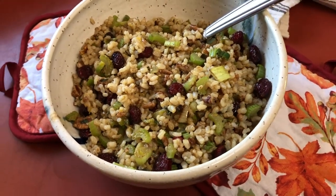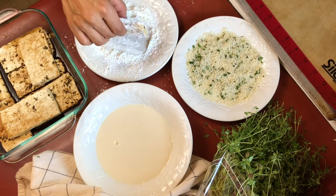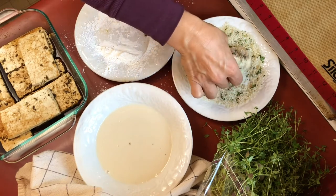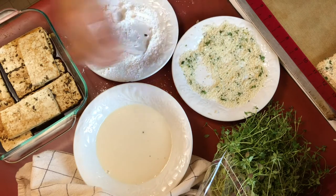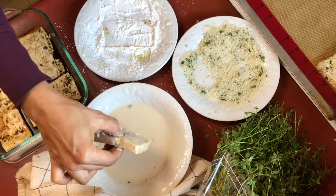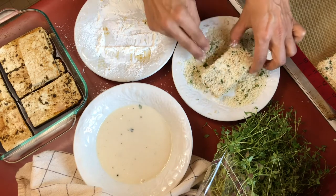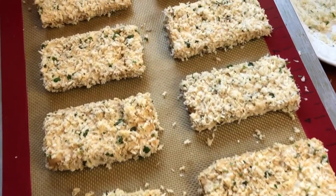Now that our stuffing is all made, we'll return to the tofu which has been marinating. I have three dishes here: one with cornstarch or flour, one with plant-based milk, and another with panko breadcrumbs that I added some fresh thyme to. First dip the tofu in the cornstarch or flour — cornstarch works especially well — then dip it into the milk, then bread it with the breadcrumbs. This order helps the breadcrumbs stick and makes a really nice crispy coating when it's done baking. I cooked them at 400 degrees for 20 minutes.